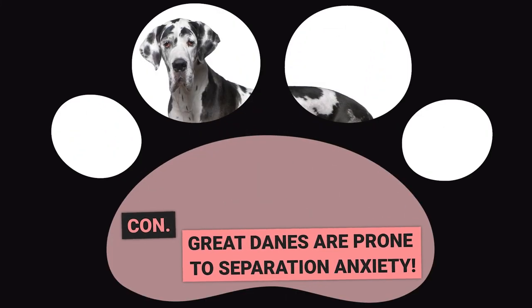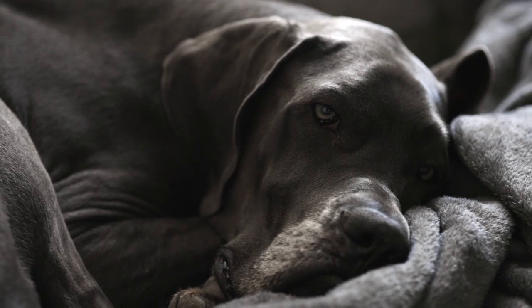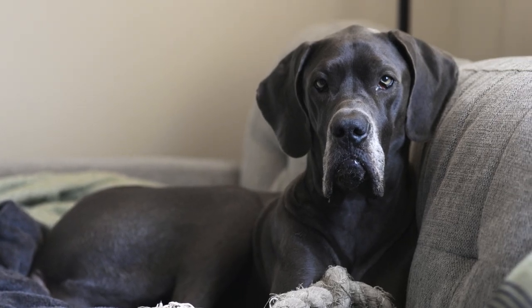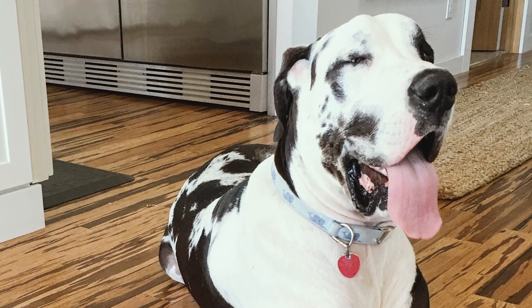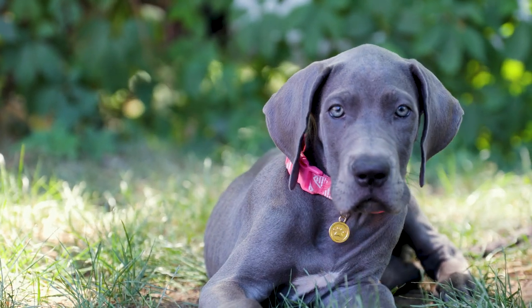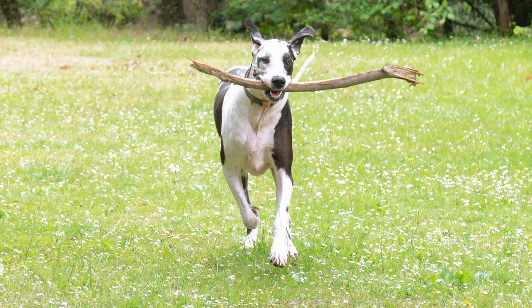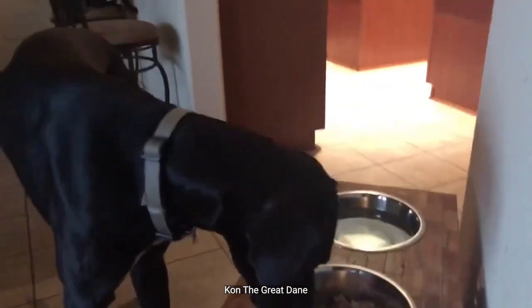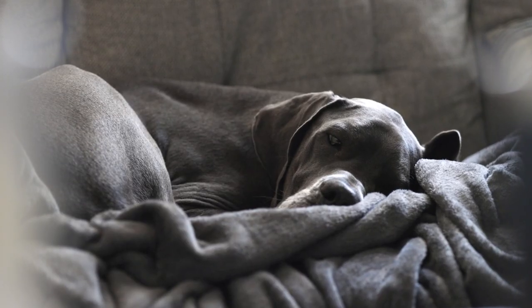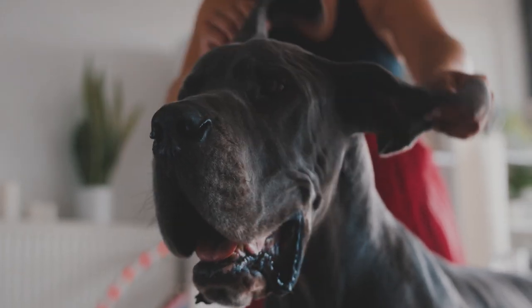Con: Great Danes are prone to separation anxiety. Great Danes are very devoted to their families, which can make them prone to separation anxiety. Just like humans, dogs can experience frustration and stress, but they can't express their feelings as easily. Untreated anxiety can lead to destructive behavior, such as chewing through furniture or flooring, and even attempting to break through doors or windows to find their owners. Not only is this behavior incredibly frustrating and costly, but it can also result in physical injury to the dog. To prevent this, make leaving a positive experience by giving them food or toys, and stay calm when you leave. If the problem persists, seek help from a professional dog behaviorist.